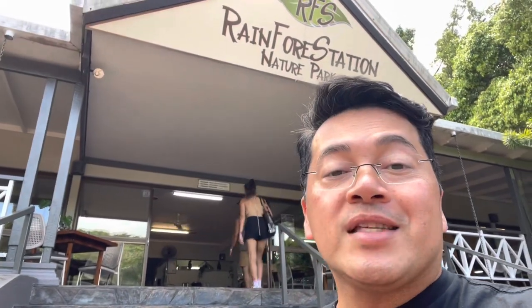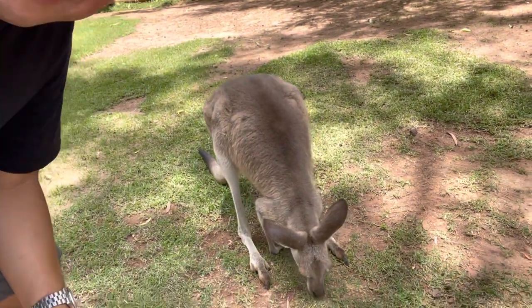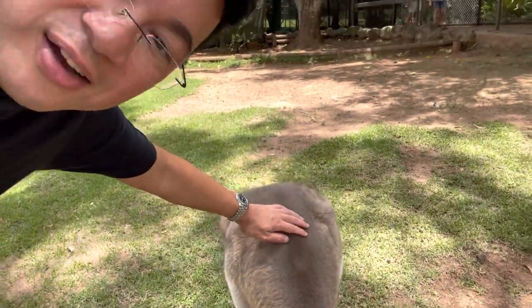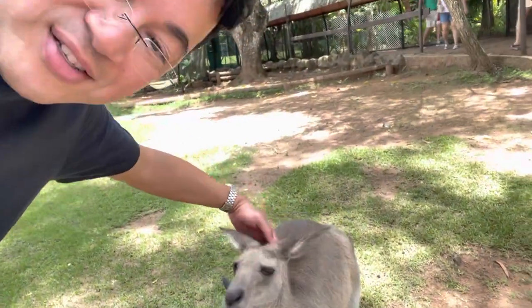First we're gonna do a quick stop at the rainforest station for a quick lunch before we enjoy the koala wild park, then the river cruise through the rainforest, and then Aboriginal dancing, spear, and boomerang throwing — so excited about that. We had a delicious lunch. Now we're going into the habitat to check out some koalas. And yeah — it's a kangaroo! Oh, he's soft. He's soft, buddy.